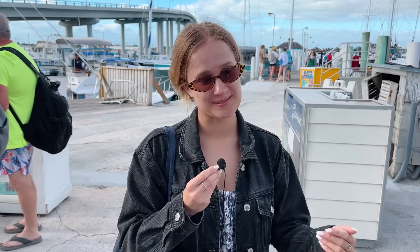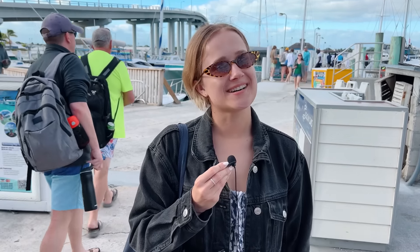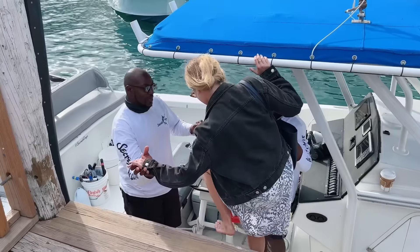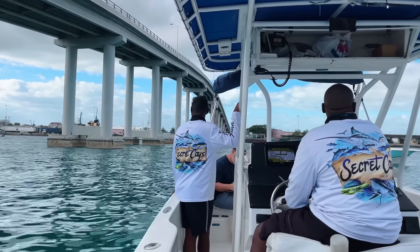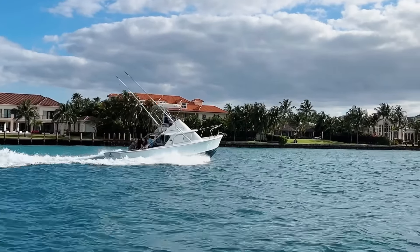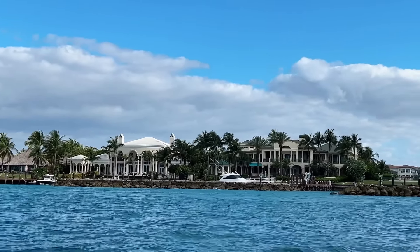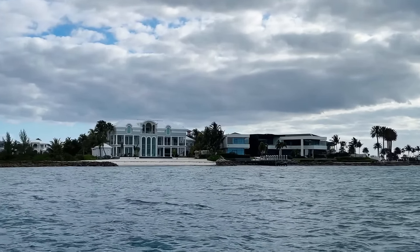I completely forgot that I get super seasick and always need a pill before going on a boat. Of course I forgot, and everything was closed — so we'd see how it would go. Anyway, we got on the boat and the trip began. Many celebrities buy houses in the Bahamas, and the guide even showed us some of them: a house with columns in the middle turned out to be Oprah Winfrey's, and nearby live the CEO of Starbucks on the left and Chuck Norris on the right.